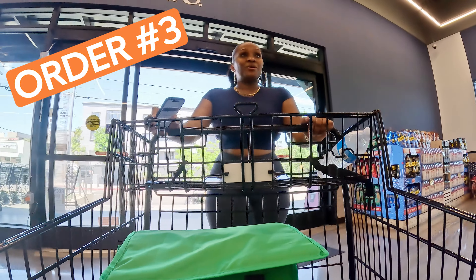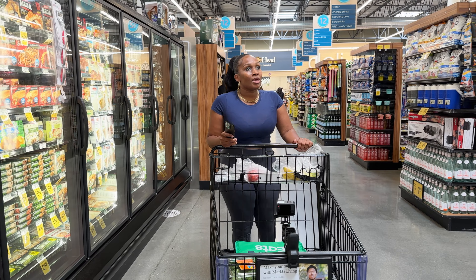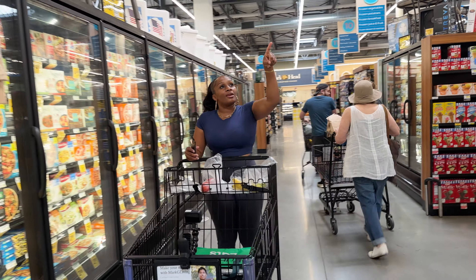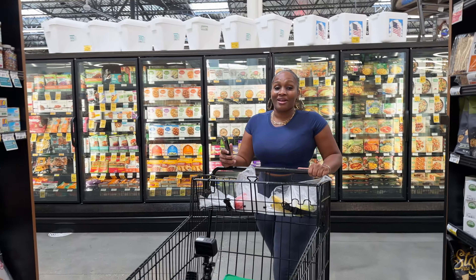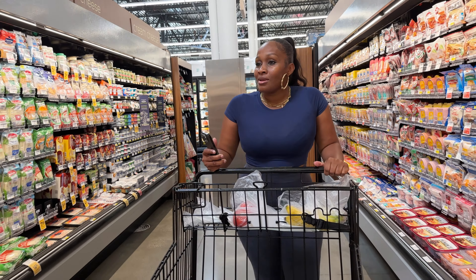We are back at Pavilions for order number three. We're looking for eggs. Here we go — eggs at $2.99, which is awesome. Just last month it was a car note to get some eggs. Crazy.